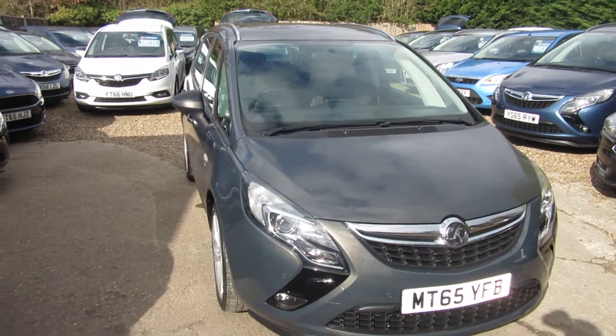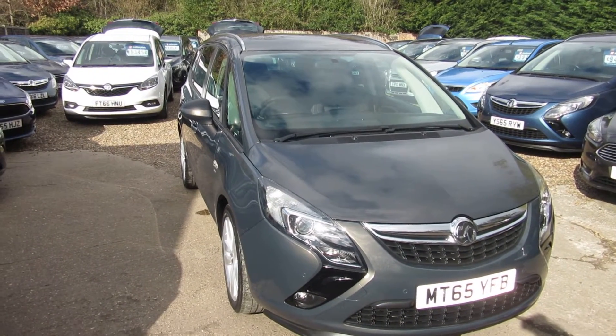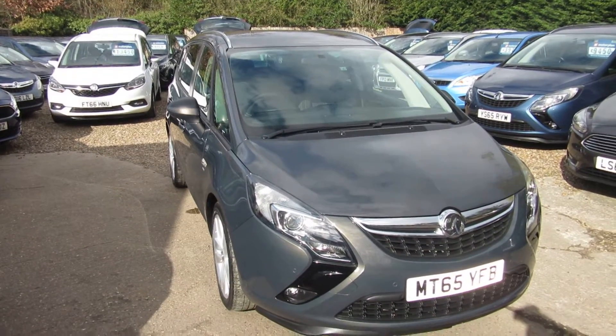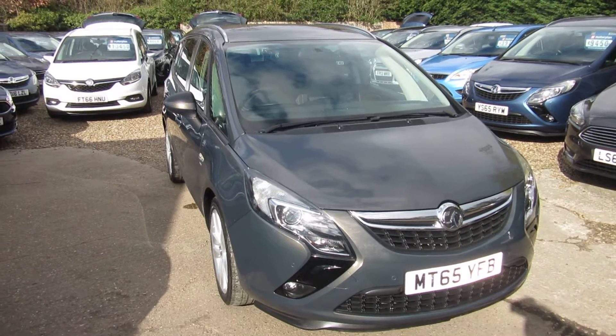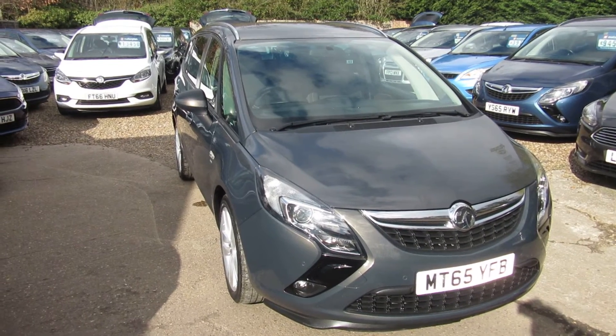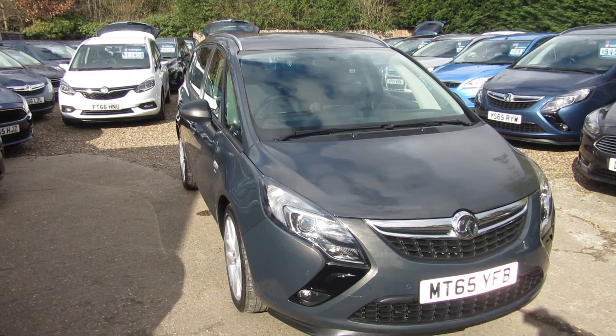Quick recap: 2015 Vauxhall Zafira Tourer 1.4 SRI with a 6 speed manual gearbox and Bluetooth. Check it out on our website where you can apply for finance directly, or give us a call and we'll take any part exchange.